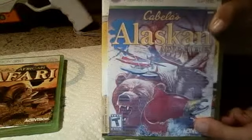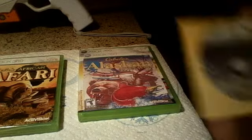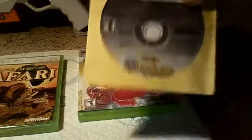So right here you have Cabela's Alaskan Adventures. As you can see, this case is not real. What happened was it gave me this weird case where it shows all this GameStop stuff, and I didn't really want that, so I printed some stuff — and that's the game.